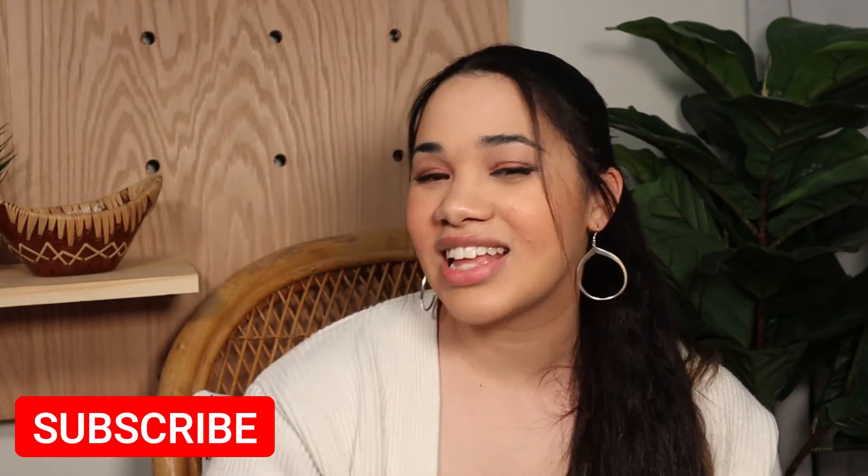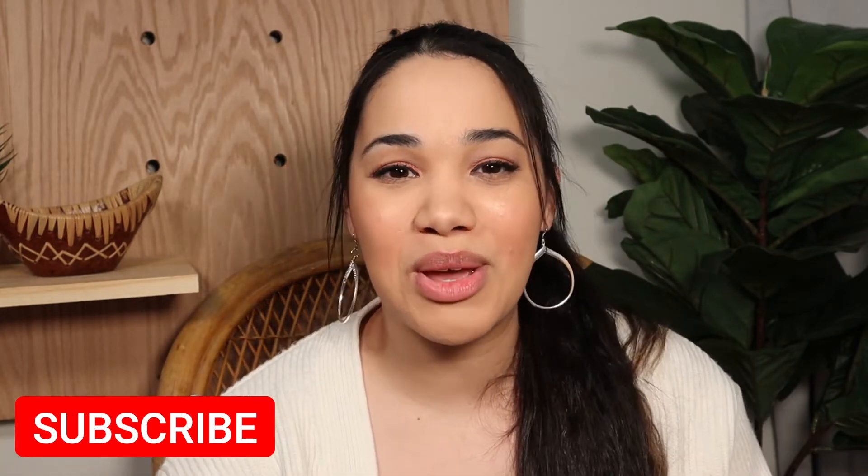Alright guys, that is it for the thrift-with-me and haul today! Thank you so much for watching. I hope you enjoyed this video. If this thrift-with-me series is something you want to see more of, definitely give it a thumbs up. Also, if you're not subscribed, definitely make sure you subscribe and hit that little notification bell so you'll know when I post again.